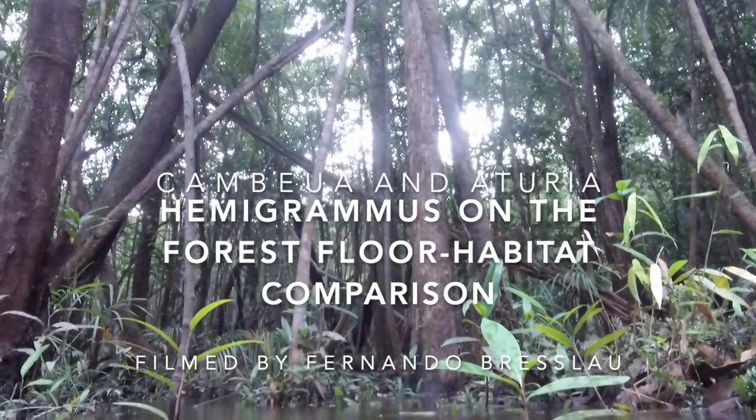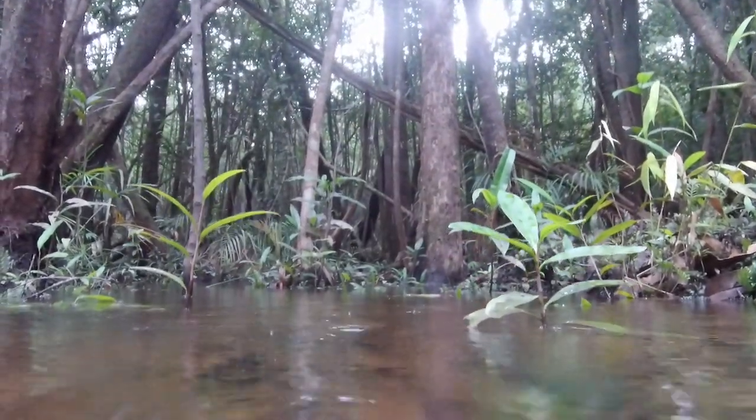Let's compare the habitat in two different streams along the Rio Negro in Brazil. These are both igarapés, or canoe path streams, through the flooded forest.